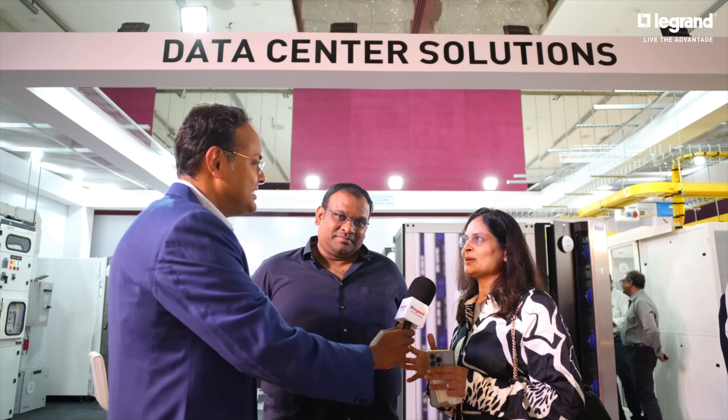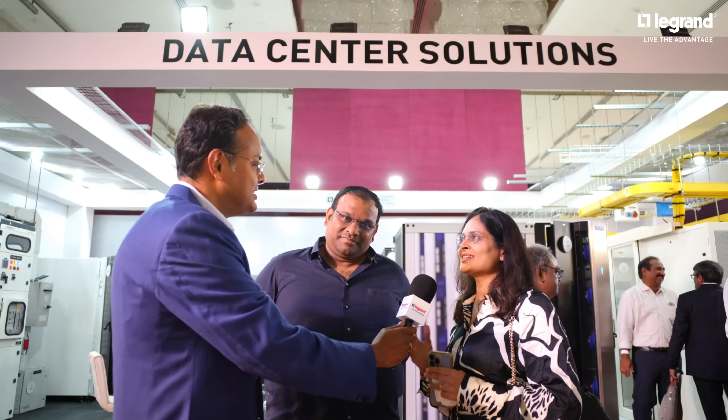Thanks for the invitation. We are happy to come over here and see a lot of technological projects. We were kind of aware, but right now the complete technology is coming up into one single platform, so we are checking out the pros and cons and trying to customize it. We are going to use these products in our future projects — we have certainly used some already, but now we are going to comprehensively think about using these products.